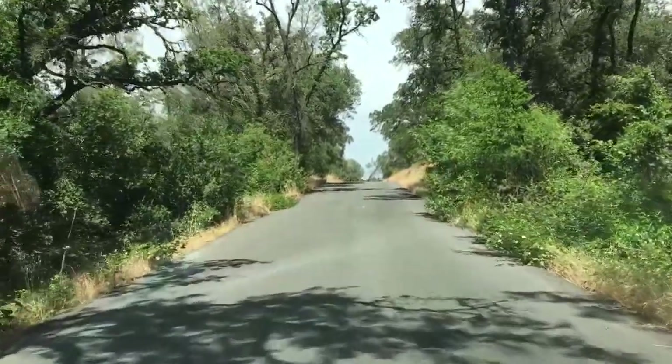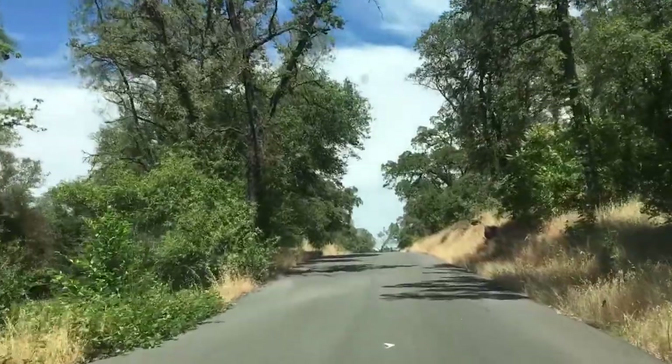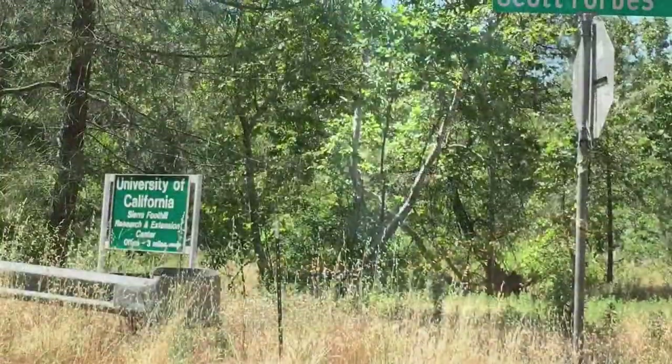Hello, this is Stephan Black with RE-MAX Gold here. This is a new 280 acres on Scott Forbes Road, 7370 Scott Forbes Road.